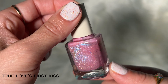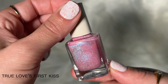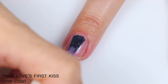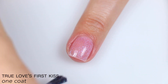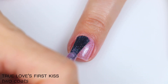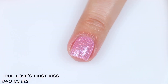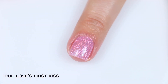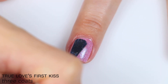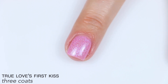The next polish is called True Love's First Kiss, and this is described as a sheer cool pink with sparkling aqua shimmer and intense scattered holographic. Again, sheer on the first coat, but actually pretty decent color payoff — I can see that pink shade really well. I was expecting the sheer pink base to blend into my nail, but it's very clearly pink. This one also started to build up pretty well in the second and third coat. It has sheer in the description, but after that third coat, I had a little bit of nail line but really had to look for it. So that is three coats of True Love's First Kiss.